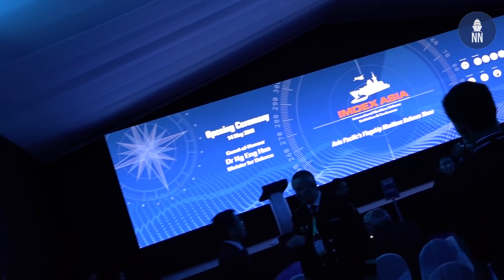Hi and welcome to IMDEX Asia 2019 in Singapore. The International Maritime Defence Exhibition is now a leading event in the Asia-Pacific region.